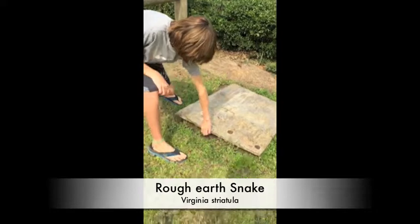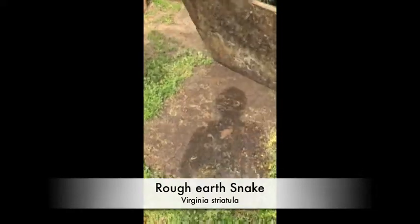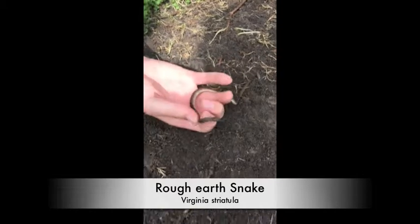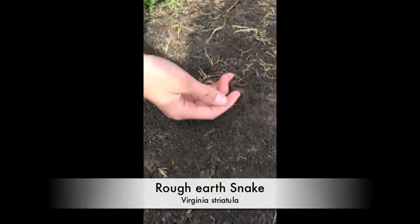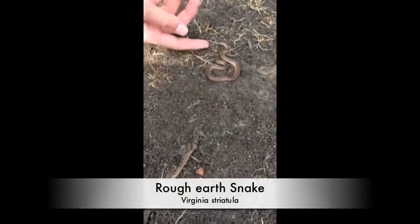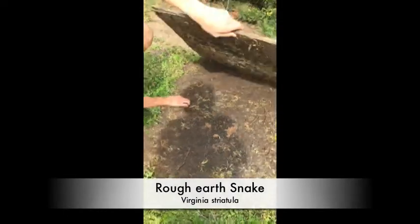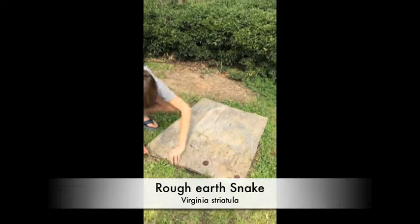We're just going to flip this board — and oh, got an earth snake under it. Nice sized earth snake. It's pretty, he's really pretty. Probably eating some bugs under here. I'm just going to set him back under. There you go, bud.